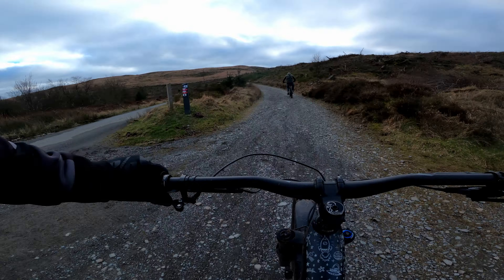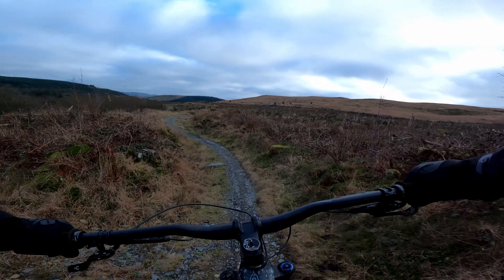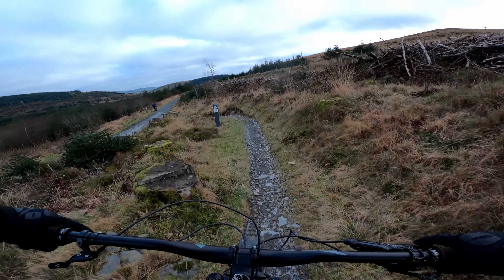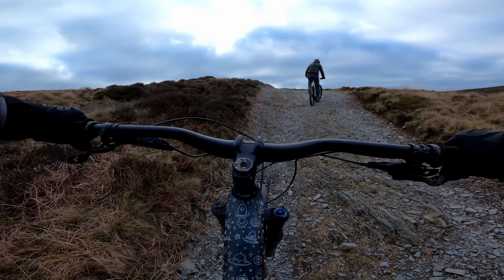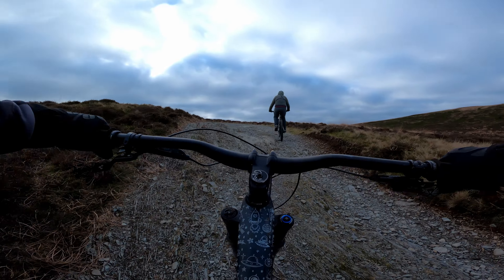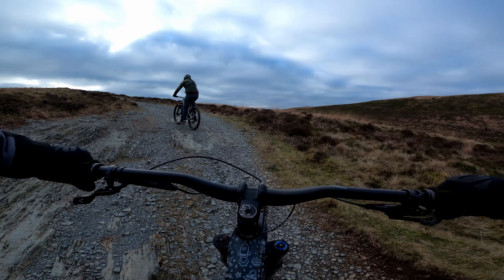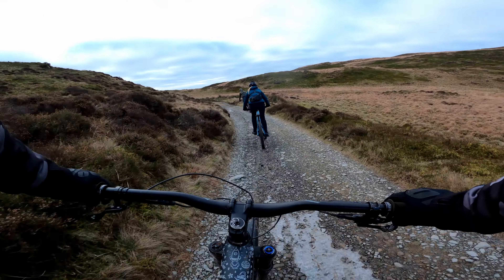For the next couple of sections you're again on fire road and flat single track. For the most part this was pretty easy going — there are a couple of easier, more gentle descents but it's better to treat these sections as more of a sightseeing soiree than a technical blast. That said, some of the wider tracks provided a bit more of a challenging climb than your standard fire road.